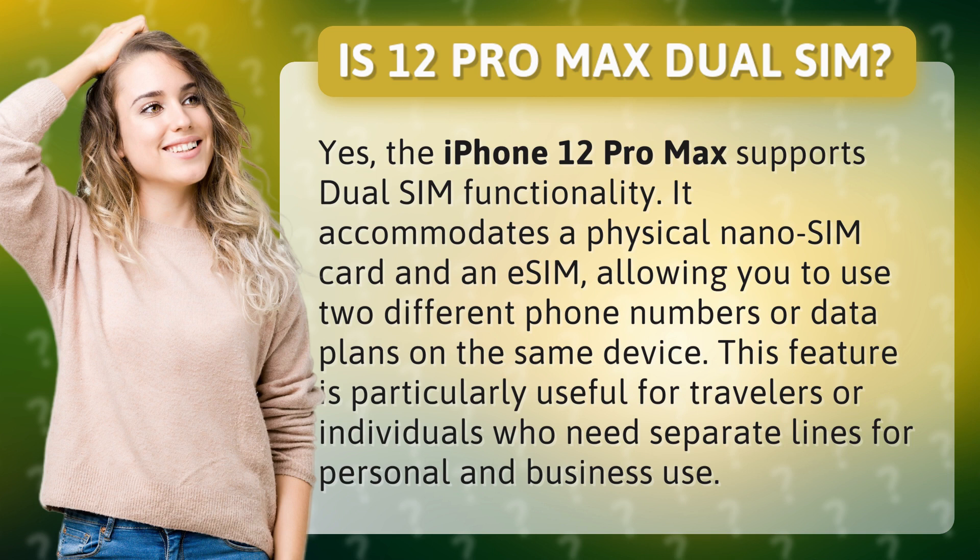It accommodates a physical nano SIM card and an eSIM, allowing you to use two different phone numbers or data plans on the same device. This feature is particularly useful for travelers or individuals who need separate lines for personal and business use.